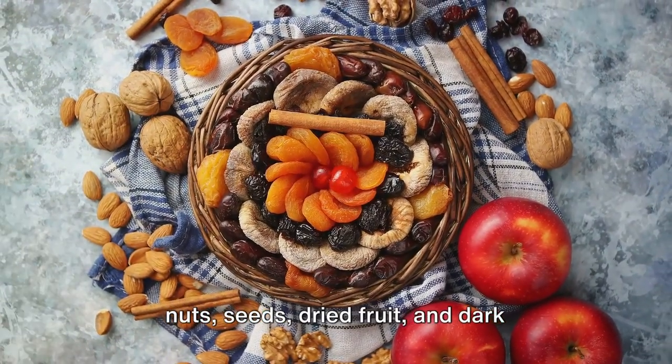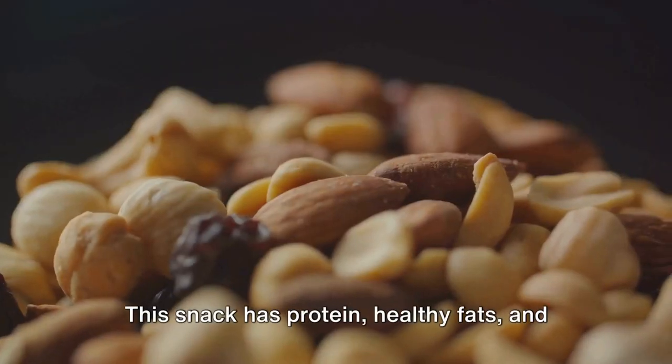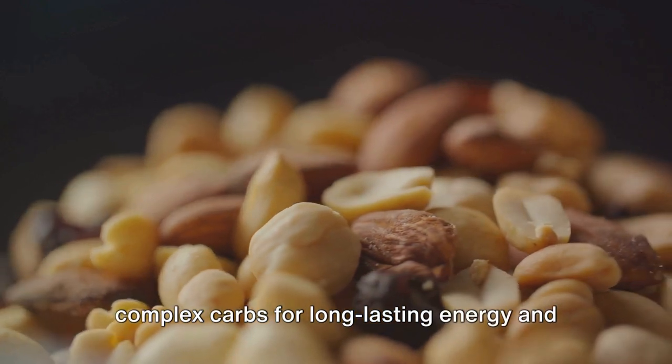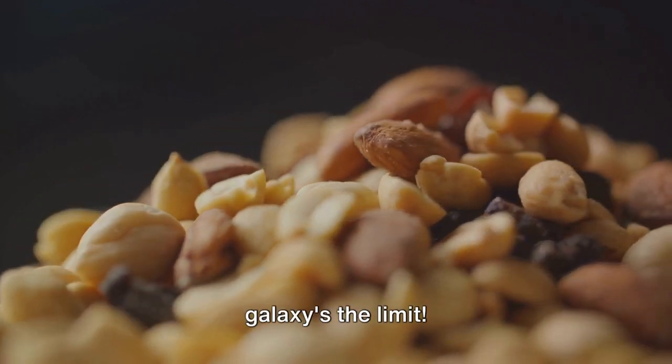Mix nuts, seeds, dried fruit, and dark chocolate chunks for a nutrient explosion in every bite. This snack has protein, healthy fats, and complex carbs for long-lasting energy and a satisfying crunch. Customize it with your favorite flavors — galaxy's the limit.